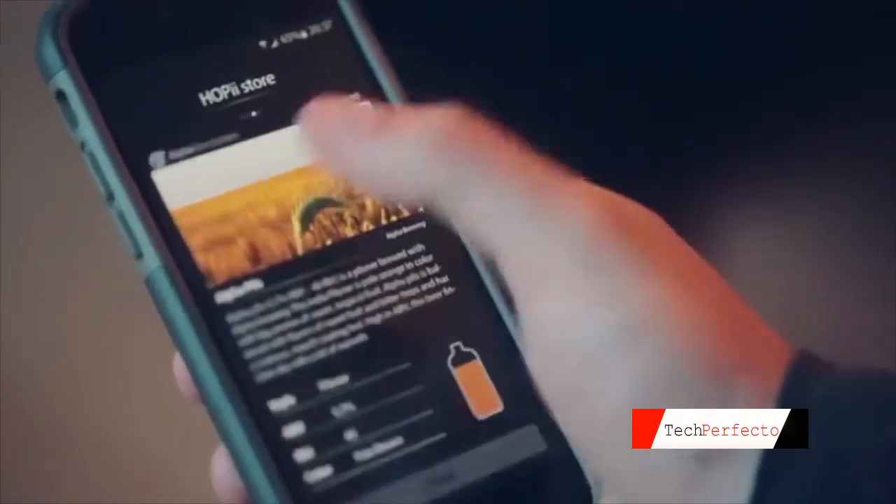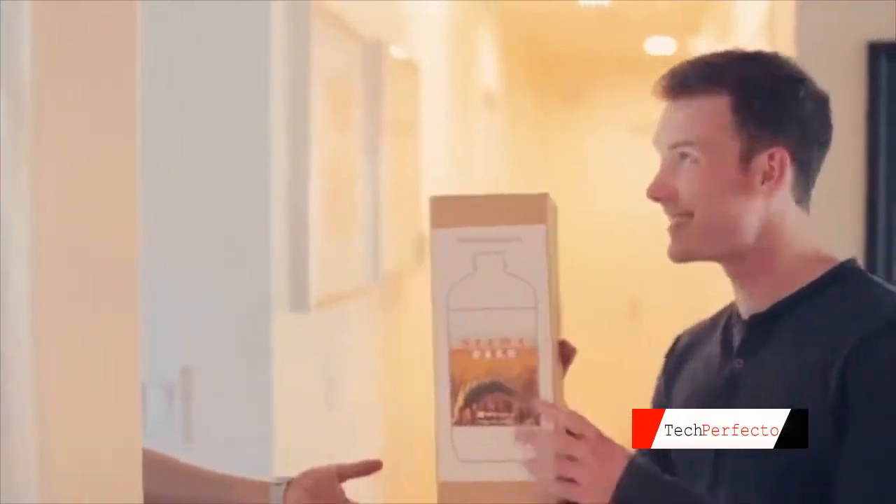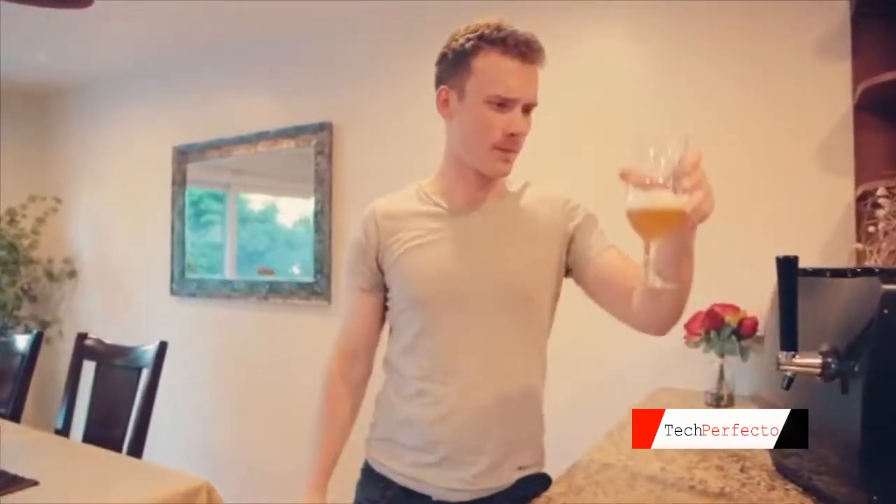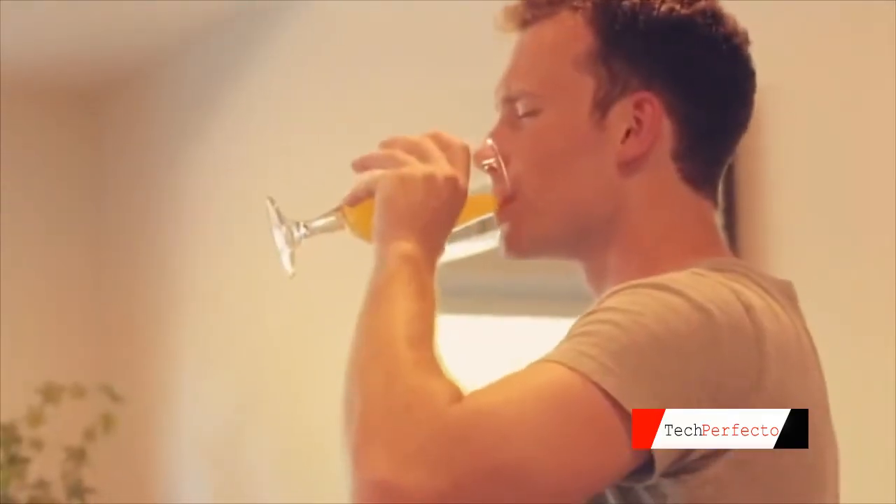What if you could have the world's greatest tasting craft beer at its best tasting moment, right from your home? With Hoppy, you can. I buy a beer kit from the app, the kit arrives at my door, I clean and sanitize with one touch, put yeast into the growler, then add the dry hops and flavor cartridges and hit go. Hoppy knows what kind of beer I'm making, and it uses the exact temperature, pressure, and time presets to create the perfect tasting beer.